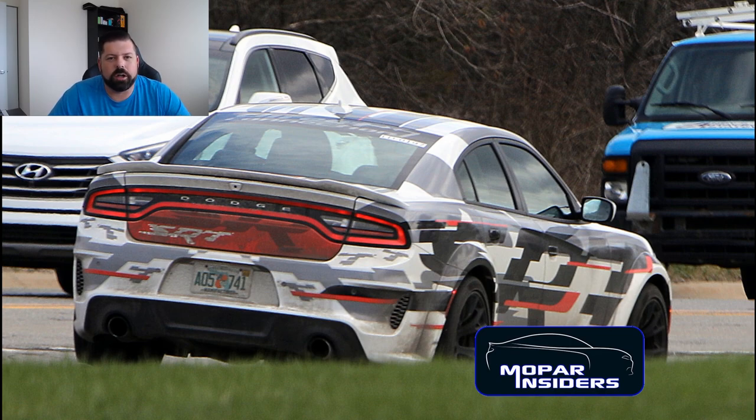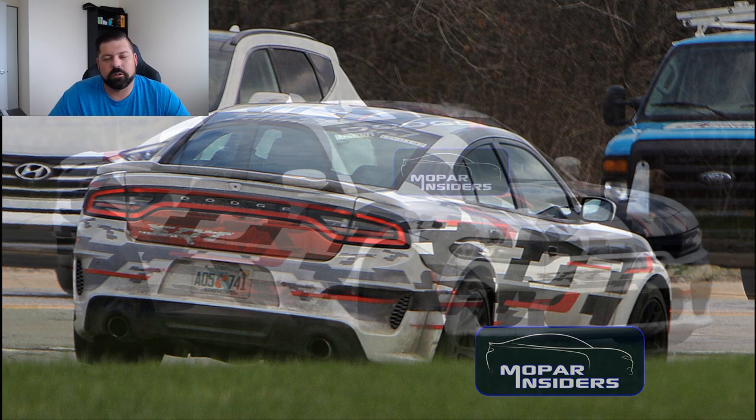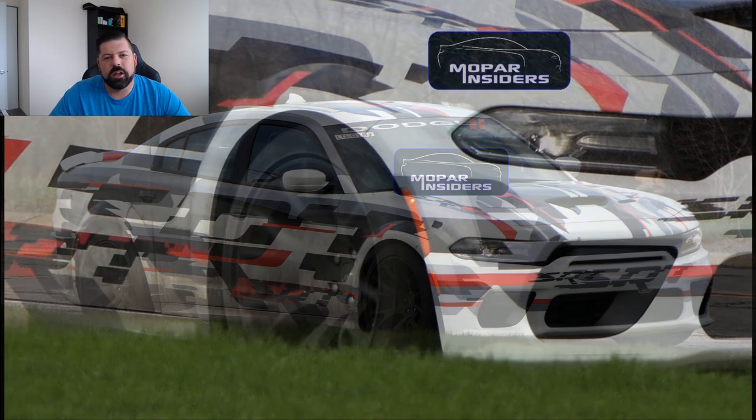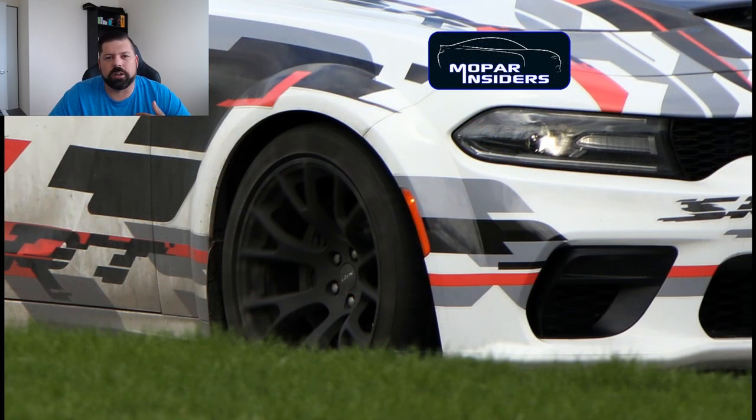What we do know is that the Charger wide body will be available in both Hellcat and Scat Pack versions, so it's possible that there's a different wheel design for each trim. These photos also give us a chance to see the car from more angles and see just how well that wide body kit is integrated with the car.